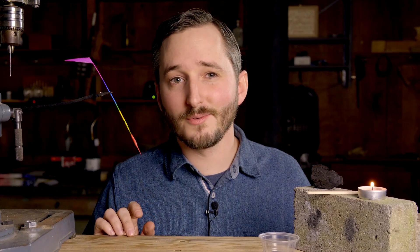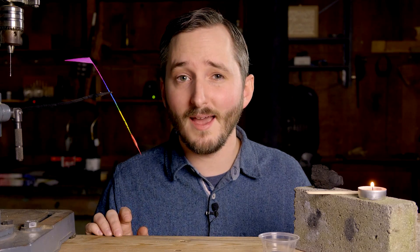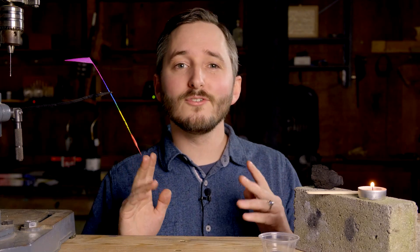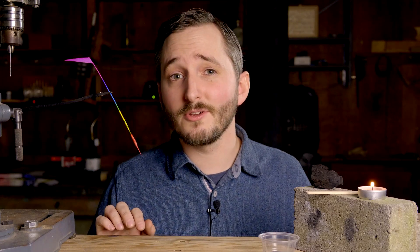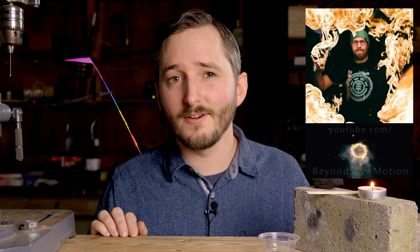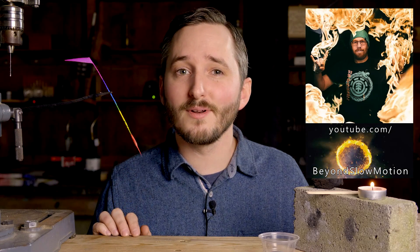The main reason why this research paper interested me was something that I think the researchers discovered by accident — something that, to my knowledge, has been a mystery until now. That being: why do sparks branch? Based on their research, and research that I have done with the help of Darren Dyke from the YouTube channel Beyond Slow Motion, I think I've come up with a pretty solid hypothesis for why sparks branch.